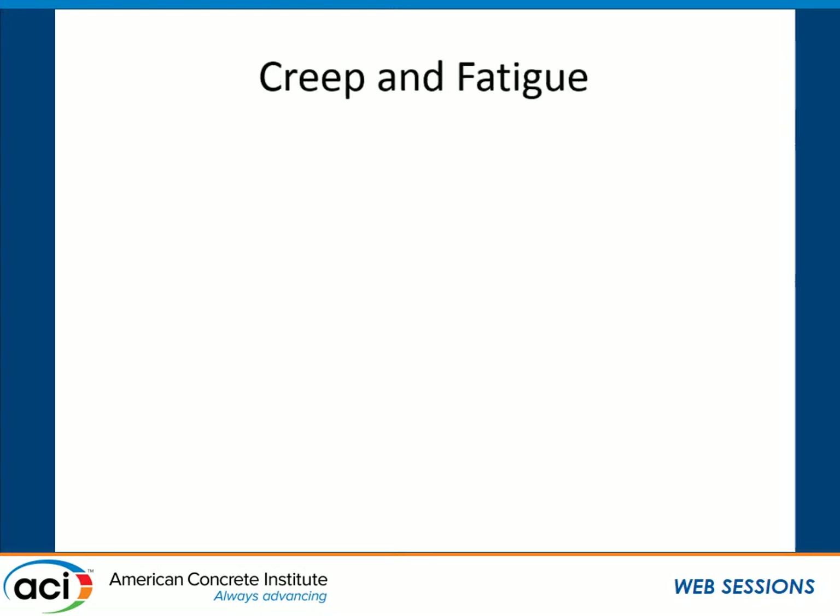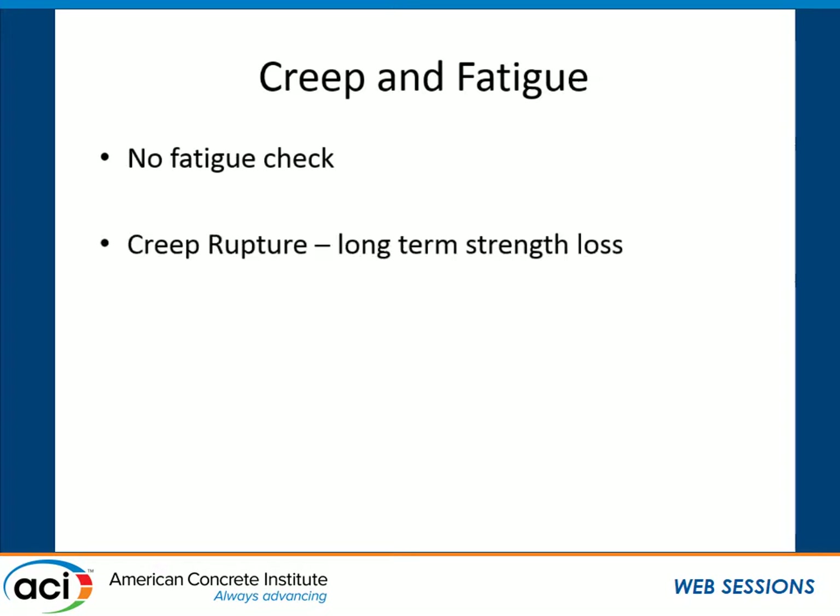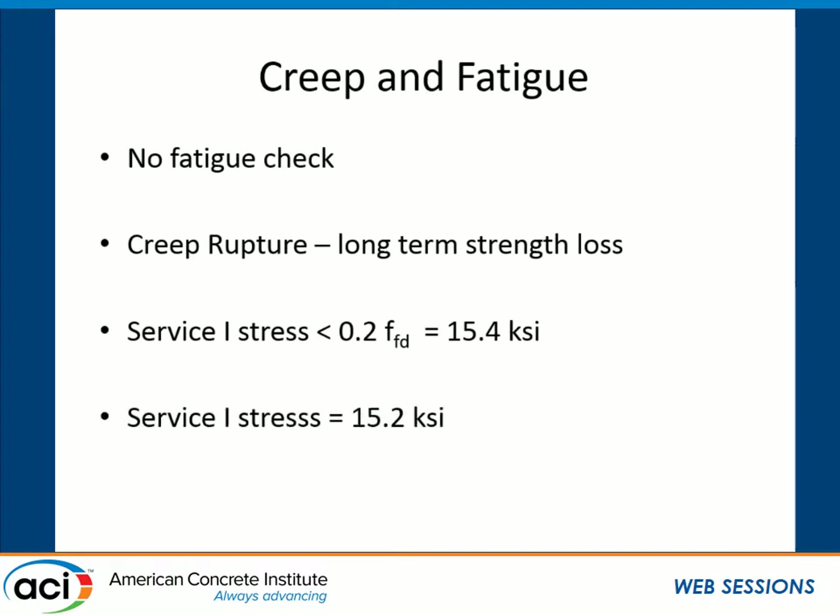One nice thing about GFRP is we don't check fatigue in the traditional sense. Instead, we look at creep rupture and limit that to some percentage of the guaranteed ultimate design strength — in this case 20% — leading to a maximum service-level stress of 15.4 KSI. The actual stress under service-level conditions is 15.2 KSI, so we're satisfied.